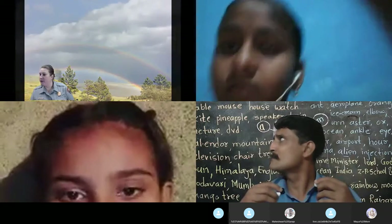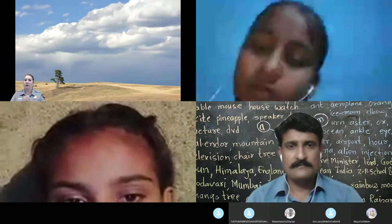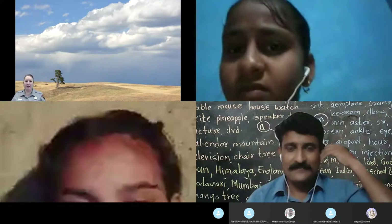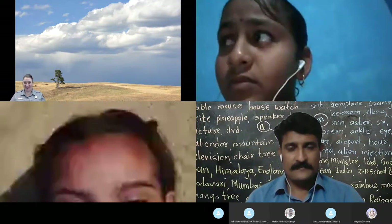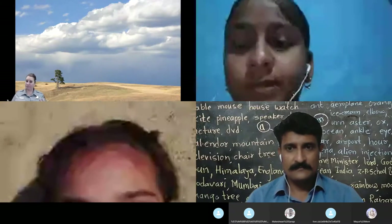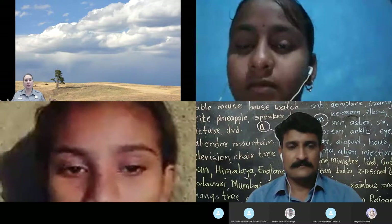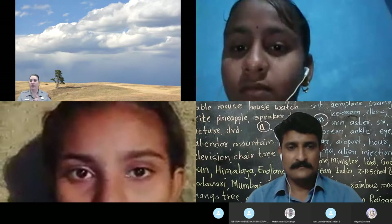Wind Cave National Park protects three distinct ecosystems. We protect a ponderosa pine forest, where we find bigger wildlife like elk and deer. We protect the prairie — those grasslands where we have animals like bison and prairie dogs. And then we protect what we call an ecotone, which is where two distinct ecosystems — the ponderosa pine forest and the prairie — meet. It's a transitional zone.